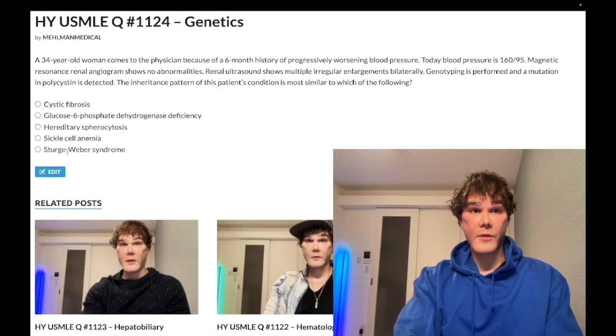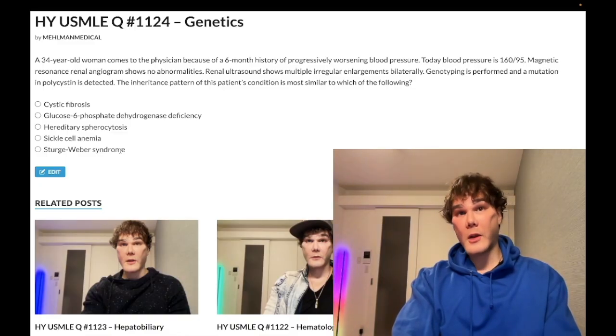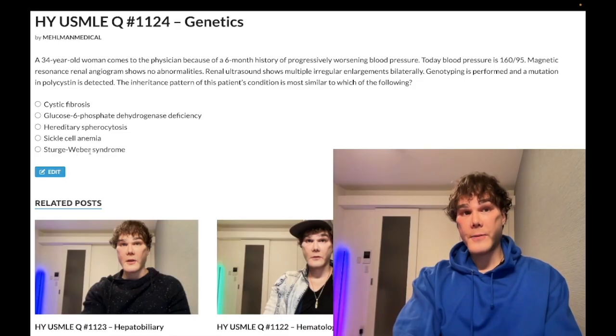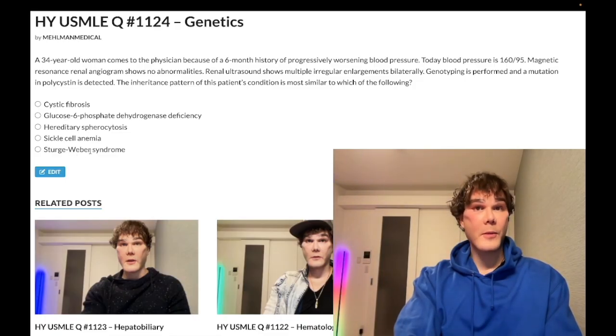Choice E — Sturge-Weber — wrong answer. The phakomatoses include von Hippel-Lindau, NF1, NF2, and tuberous sclerosis — all autosomal dominant — but Sturge-Weber is somatic mosaic. It presents with a port wine stain birthmark usually in the trigeminal distribution, and can also present as violaceous papules in a temporal distribution. Patients can have seizures and glaucoma.